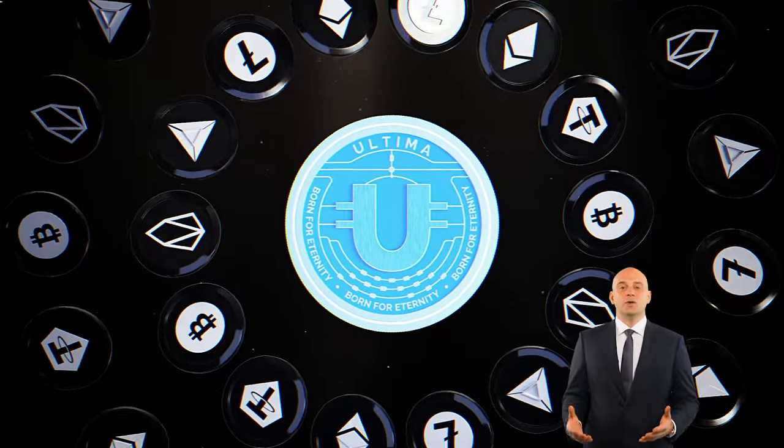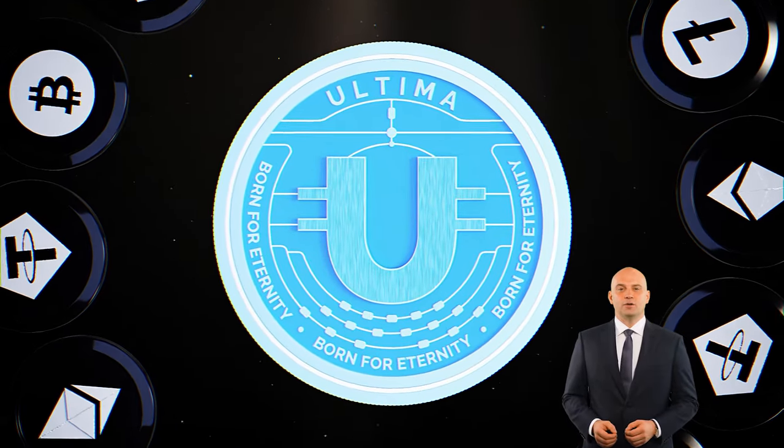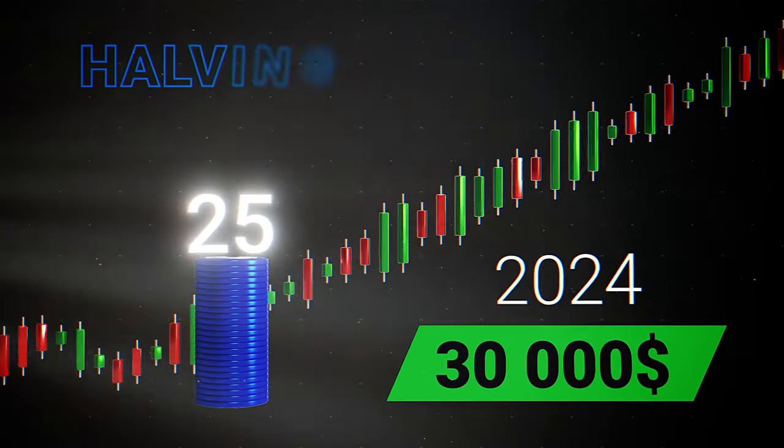The halving strategy is a key deflation tool in Ultima. Thinking over the deflationary strategy, we analyzed the performance of various cryptocurrencies, including Bitcoin, to create a perfect deflationary model. Due to this, Ultima implemented the strictest deflation mechanisms through strict halving rules.